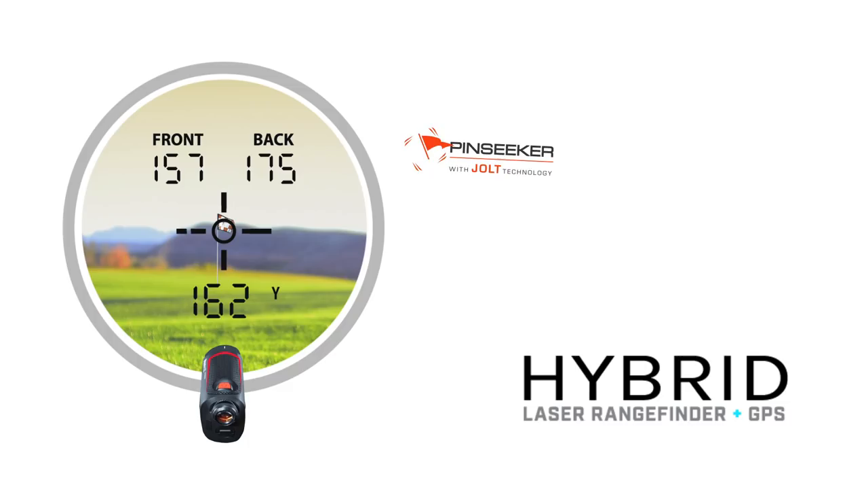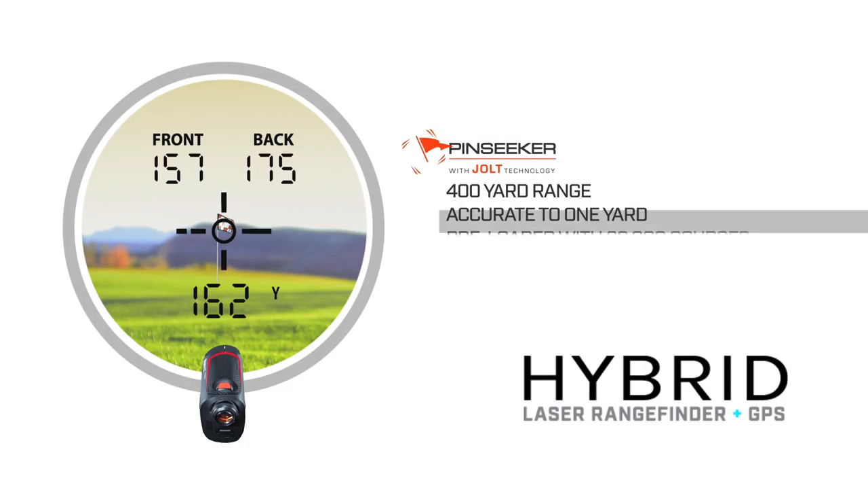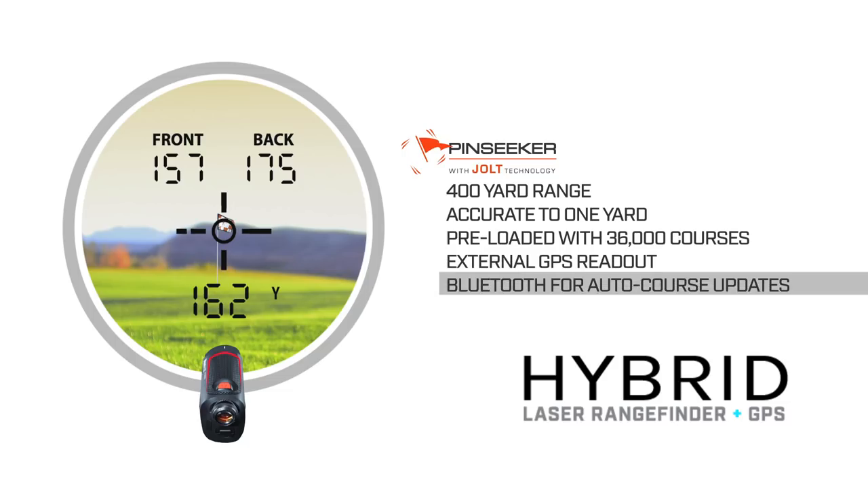The Hybrid is packed full of features. First off, you have Pin Seeker with Jolt technology. The Hybrid ranges out 400 yards to a flag and is accurate to 1 yard. It also comes preloaded with over 36,000 worldwide courses, has an external GPS readout, plus Bluetooth to allow for easy wireless auto course updates.